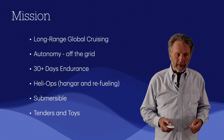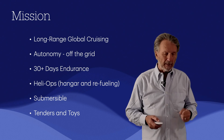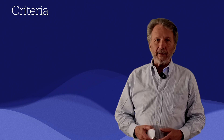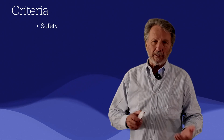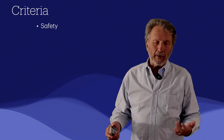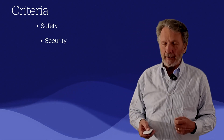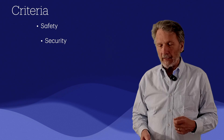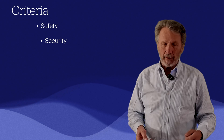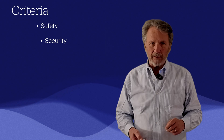These are things you really have to address at the outset of any project — the answers to mission questions that designers need as they start to create the vessel. Here are some other criteria that go into the design, almost mission statements. Safety is a given — safety of life at sea, redundant systems — but also security, since many boat designs are not very secure when alongside or at anchor against being boarded by unwanted visitors.